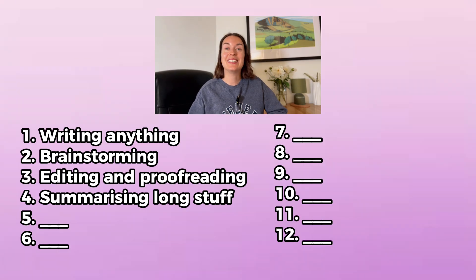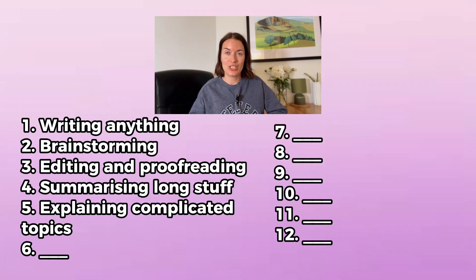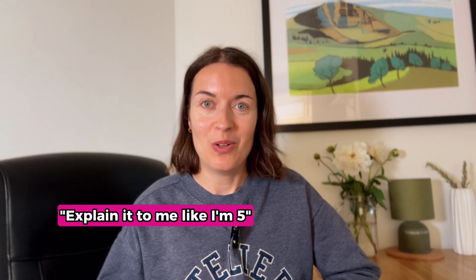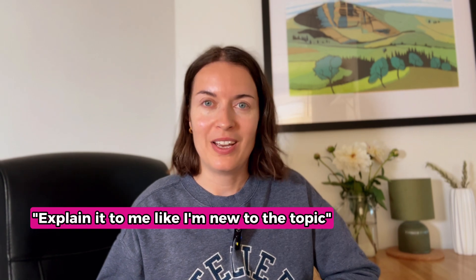The next one is explaining complicated topics. If you're not sure how something works — like blockchain, getting a mortgage, or applying to university — ask ChatGPT to explain it to you like you're five years old or like you're new to the topic. It will break it down for you into easy-to-understand chunks.